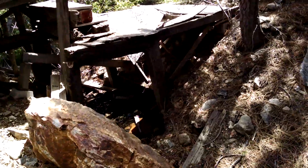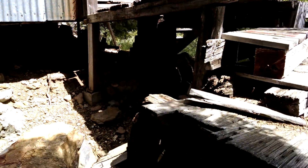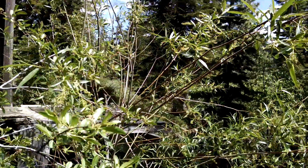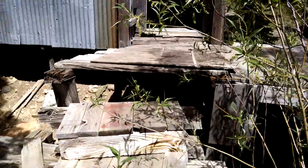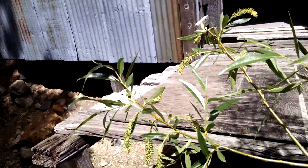And then this is the bunkhouse. It's a little bit precarious, but we'll make the most of it.